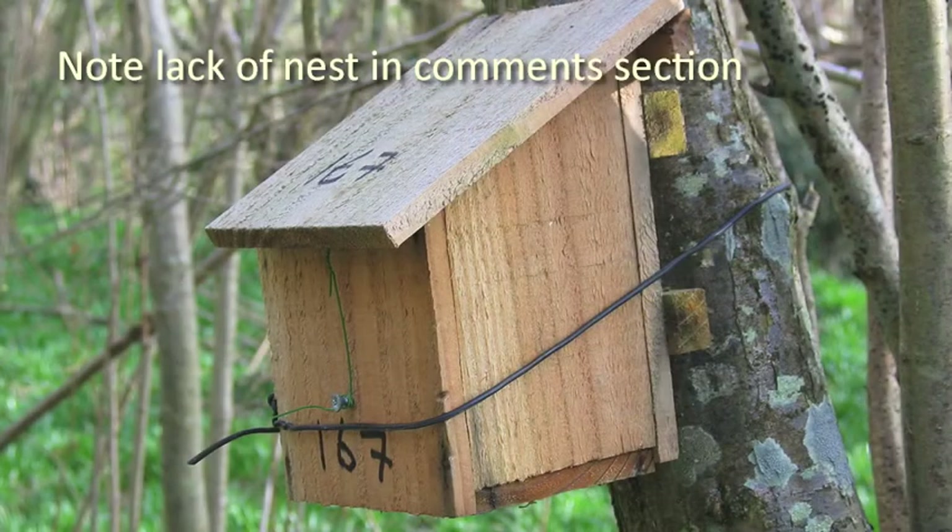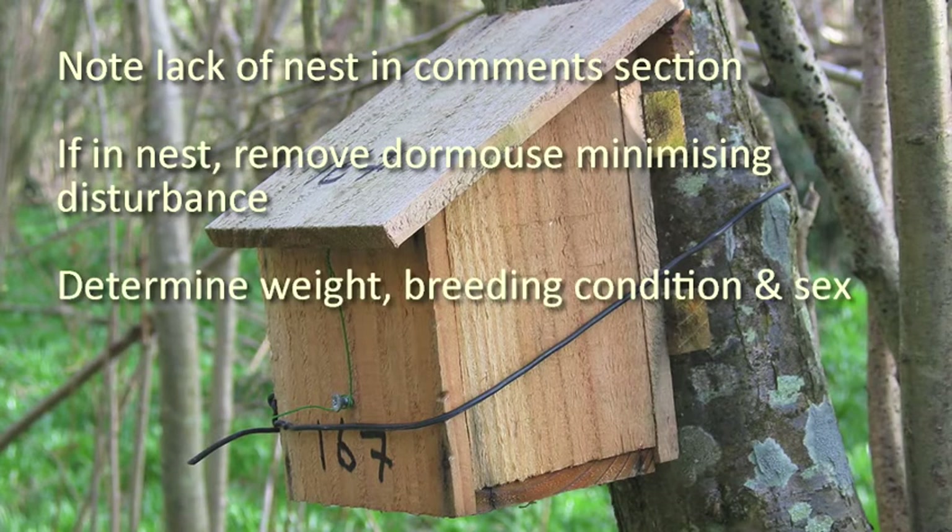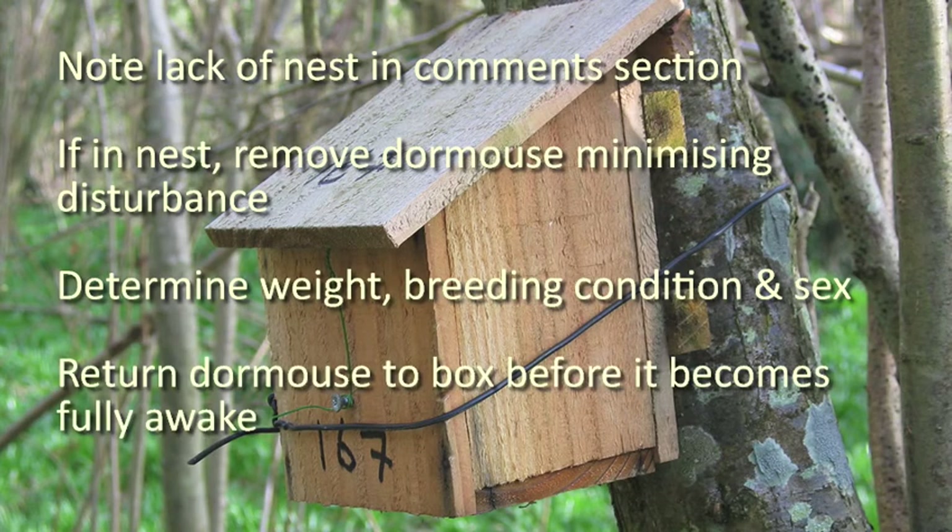Note any lack of nest in the comments section. If in a nest, remove the dormouse minimising disturbance. If possible, determine weight, breeding condition and sex. Return the dormouse to the box before it becomes fully awake.